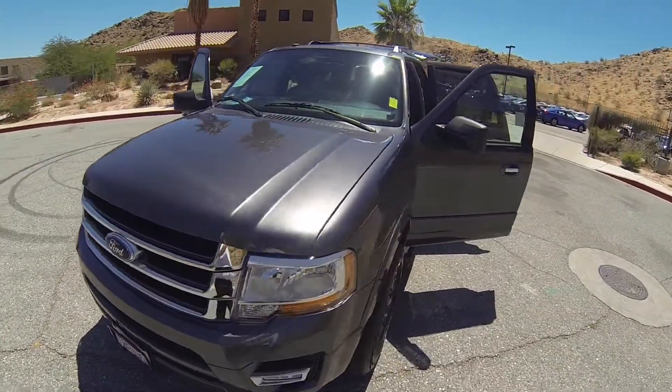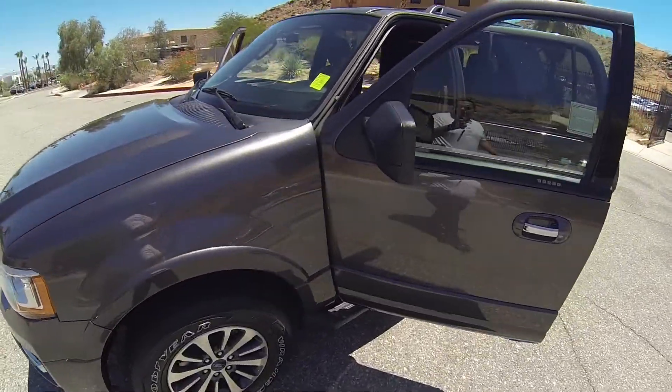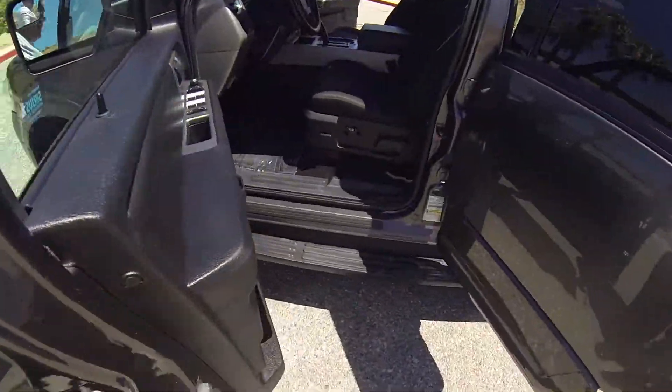Hello, here we have a 2016 Ford Expedition with 31,000 miles.